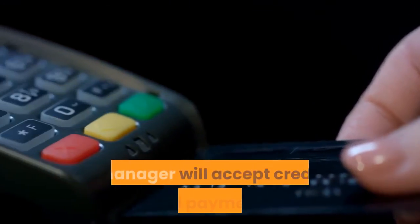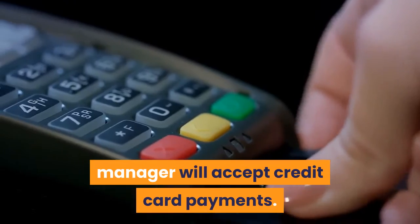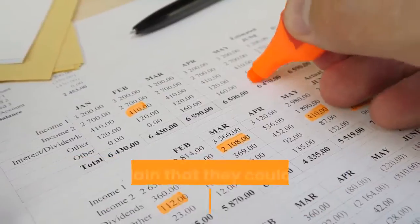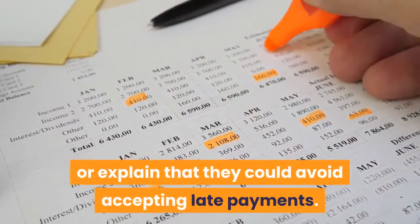Ways to pay rent: find out if your landlord or property manager will accept credit card payments. If they do not, try to convince them by paying several months in advance, or explain that they could avoid accepting late payments.